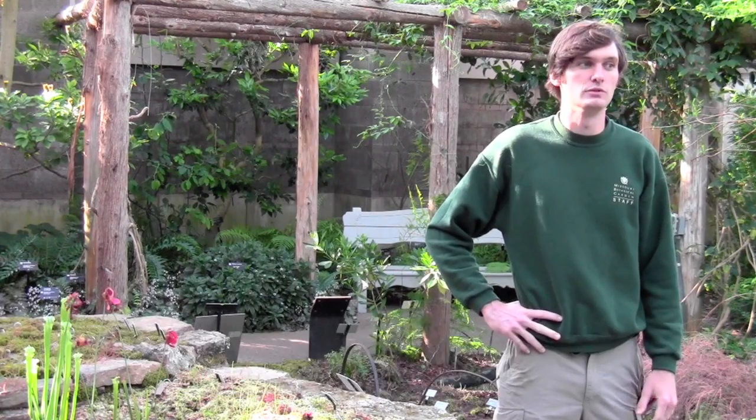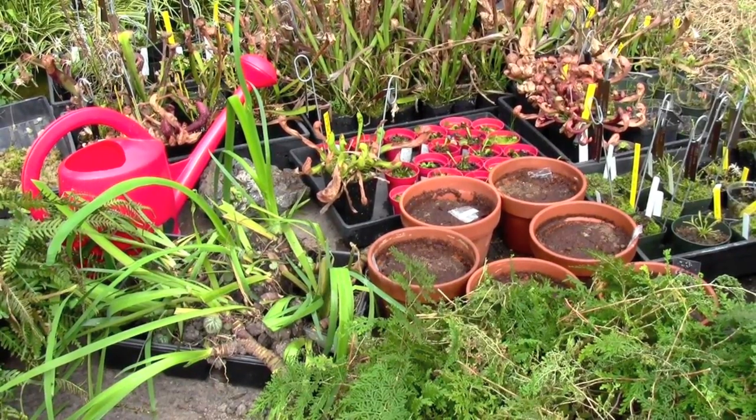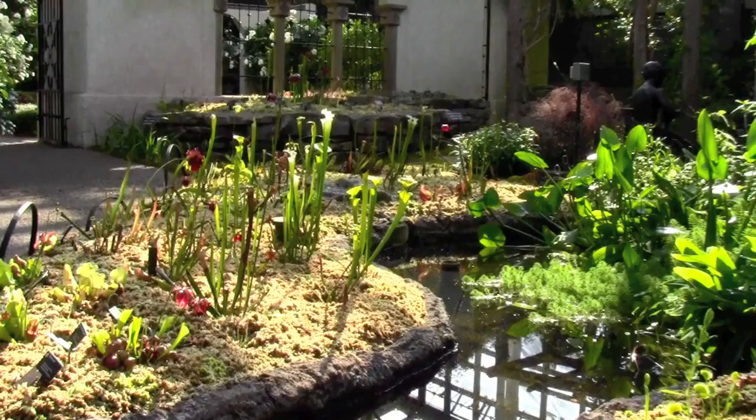It's not so much the bog itself that's well-suited as much as it is the plants that are well-suited for the environment. They grow in what are low-nutrient, permanently waterlogged soils.